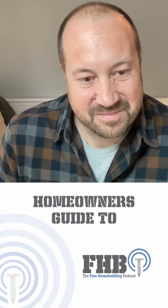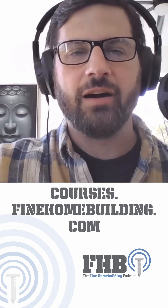Josh's new course, A Homeowner's Guide to Durable, Efficient, and Comfortable Homes, is about to be available on our e-learning platform, which is courses.finehomebuilding.com.